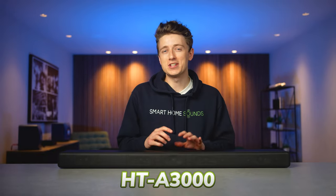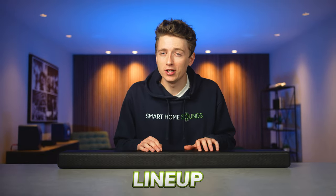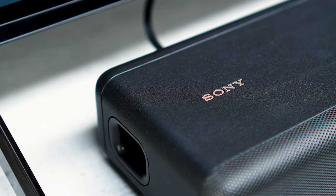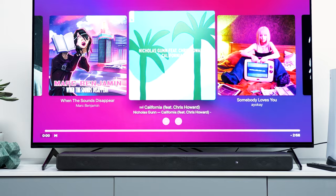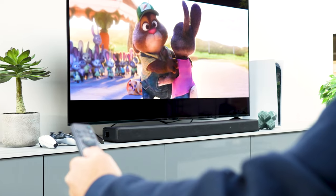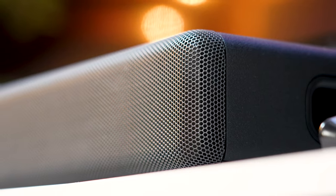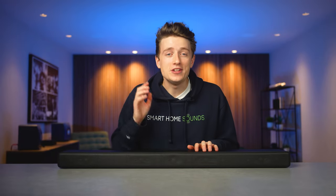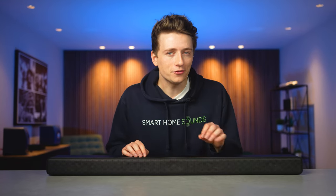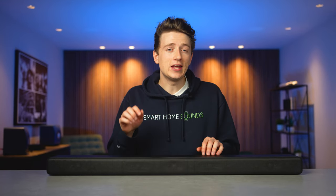The Sony HT-A3000 is a new addition to Sony's soundbar lineup for 2022 as the entry-level 3.1 channel option in their A-series range, but with plenty of competition in the soundbar market, is this the best choice for you? Hey guys, Louis here from Smart Home Sounds and we're back with another soundbar video. After testing it out over the last few weeks, I've got a few thoughts to share with you all on this Sony A3000.